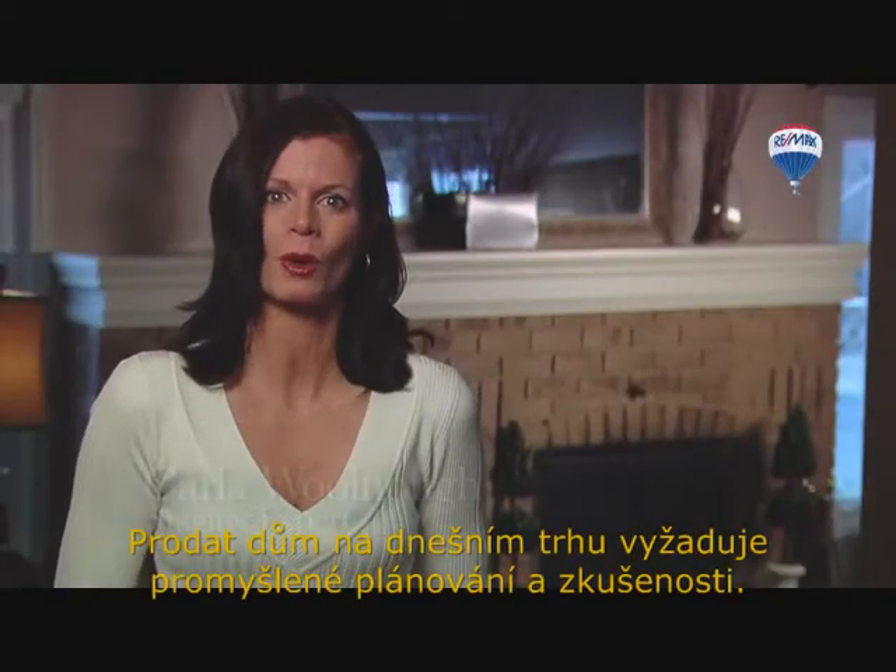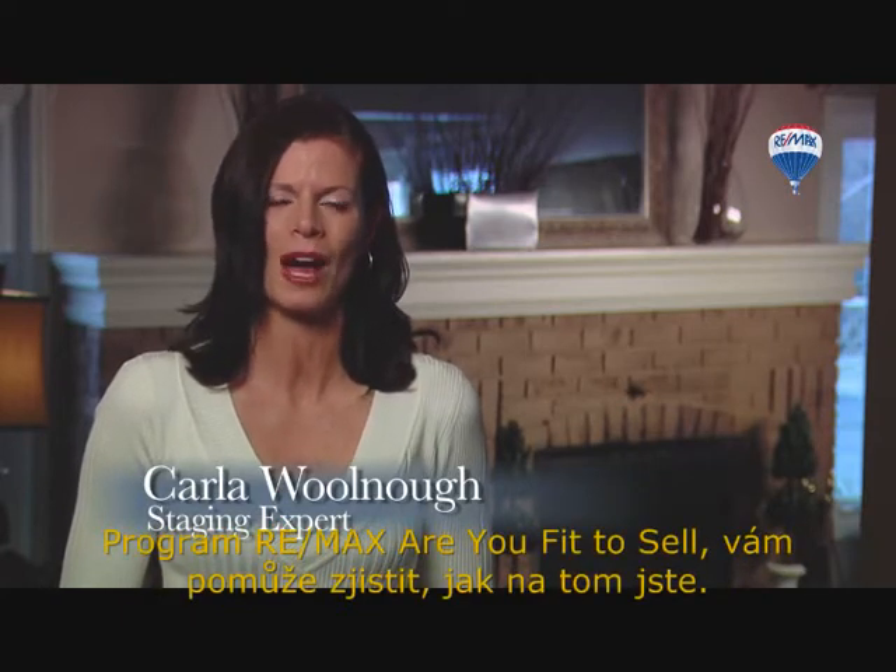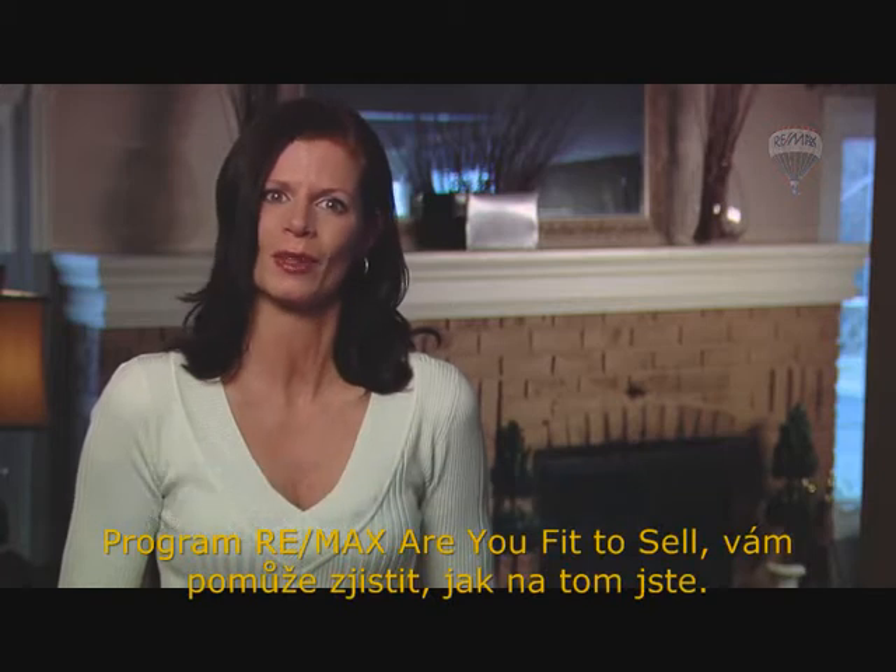Selling your home in today's market requires some thoughtful planning and expertise. The RE/MAX 'Are You Fit to Sell' program will help you determine if you are in the right shape.